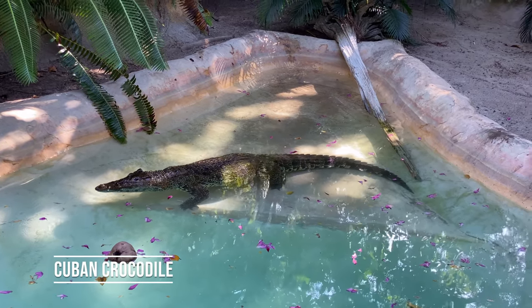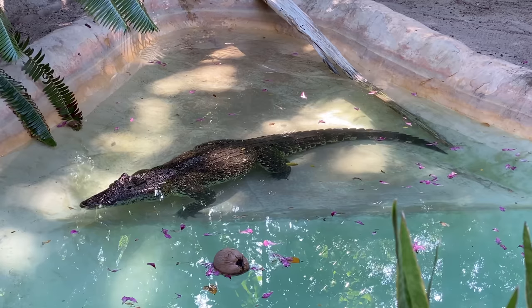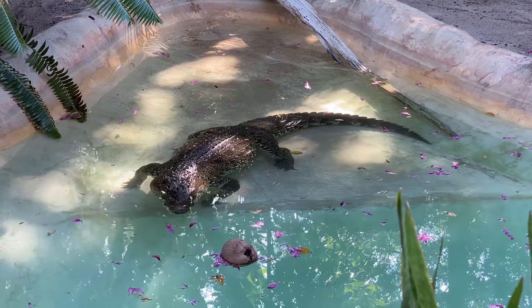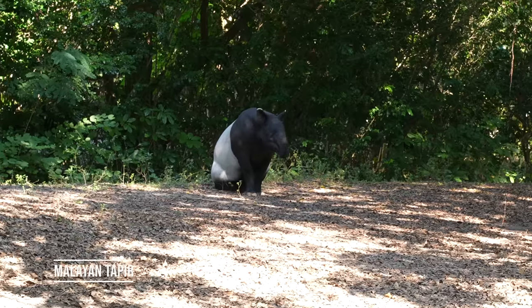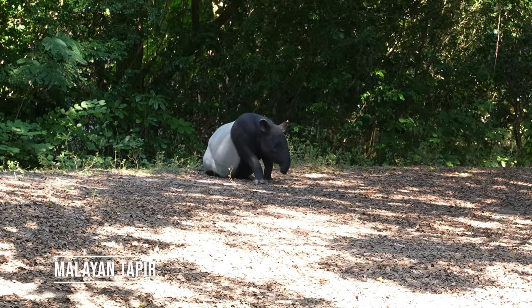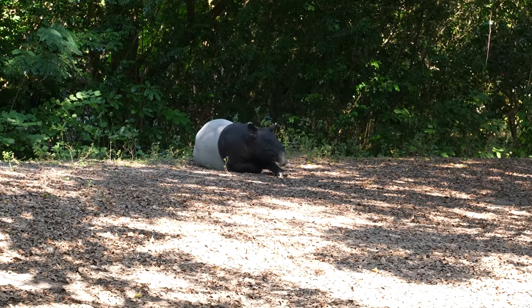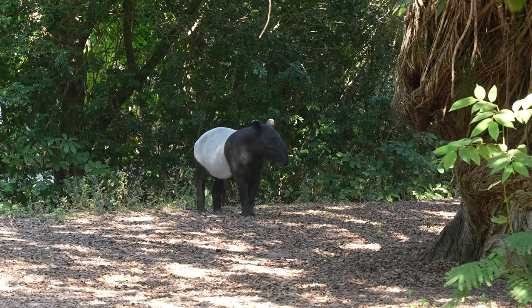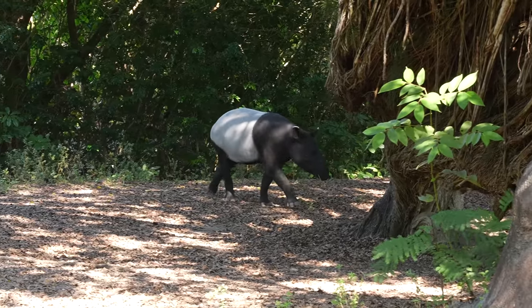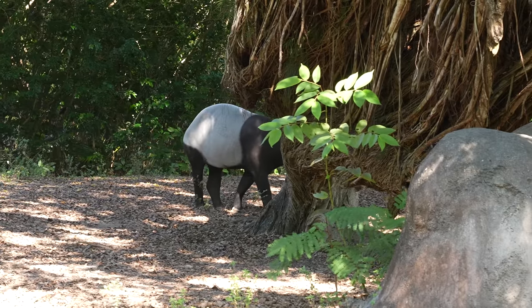Only found in Cuba and, well, zoos — ladies and gentlemen, the Cuban crocodile. With their rounded backs and tapered front, Malayan tapirs can run through thick brush very fast. Can he come visit us? Oh, he is going to come visit us. Well, maybe not. What is he doing?